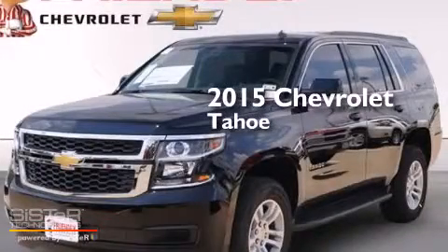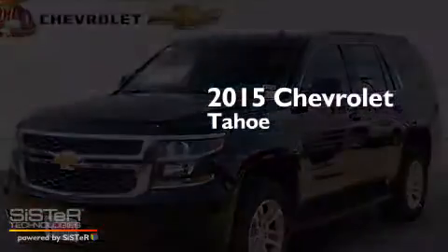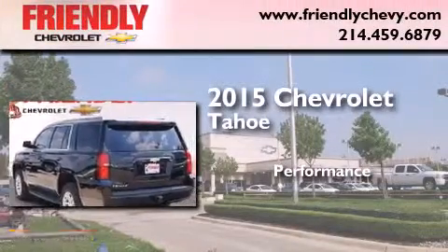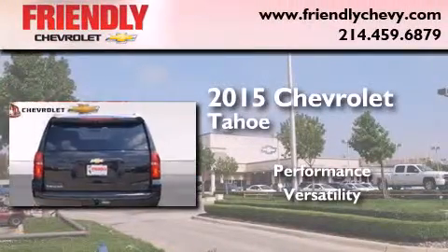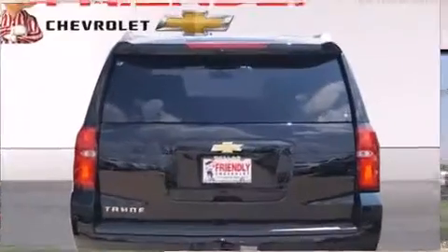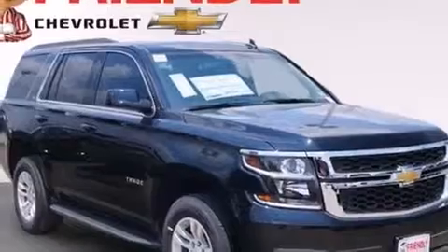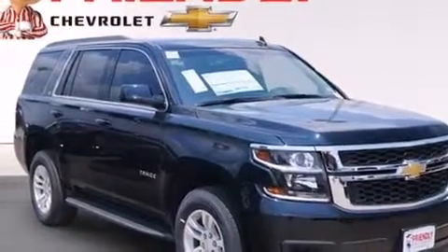This is a brand new 2015 Chevrolet Tahoe. Features include a low tire pressure indicator, a power driver's seat, cruise control, latch-ready child seat anchors, and an unattended headlight warning chime.